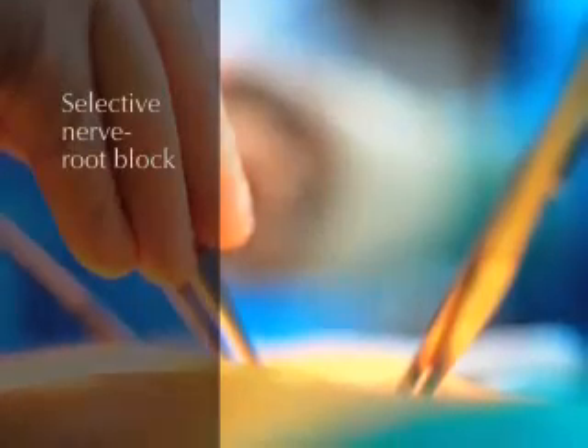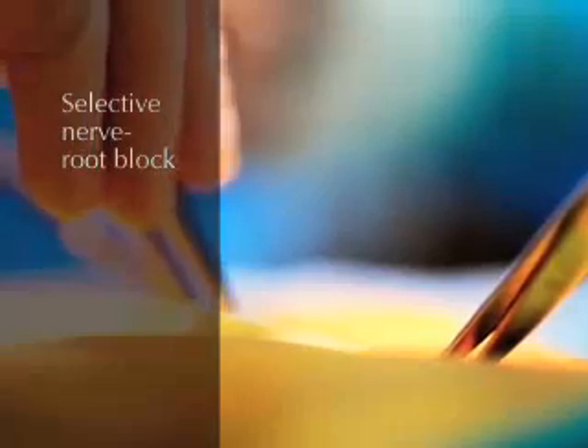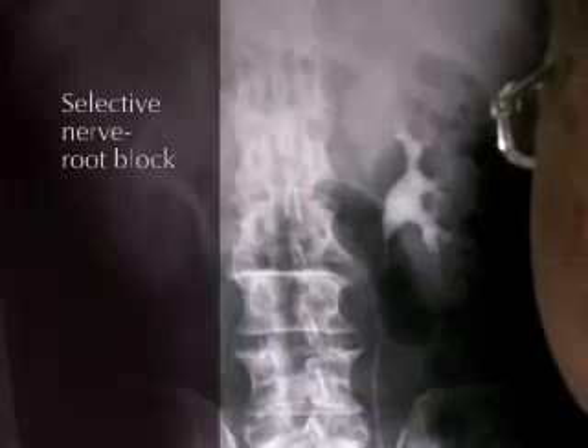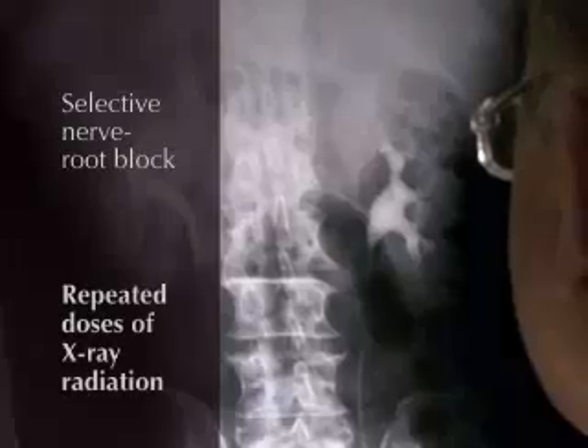Through the years, surgeons have developed procedures to avoid full-scale back surgery. One such procedure is the selective nerve root block. Similar to an open MR-guided injection, the selective block is performed using an injection of various medications in a minimally invasive approach. For most physicians doing blocks, the imaging solution of choice remains X-ray fluoroscopy. Unlike open MR injections, which use harmless MRI pulses, fluoroscopy features repeated doses of X-ray irradiation.